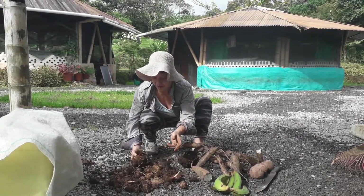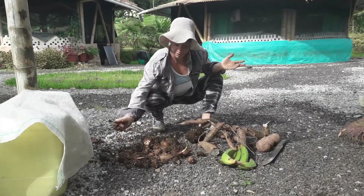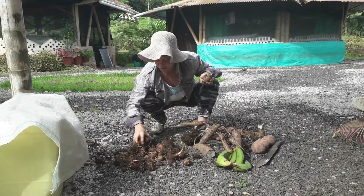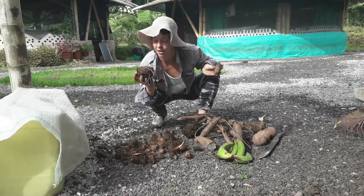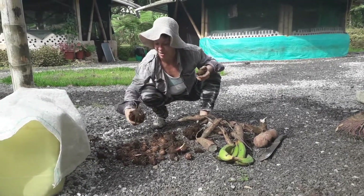Well, here we have a bunch of different healthy starches that we grow here — staples. This is papacina, otherwise known as taro. You guys might know this as taro. I just took this out of the ground, so you can tell it's got a lot of good soil on it. It's got life in it. The roots are still coming out of it.